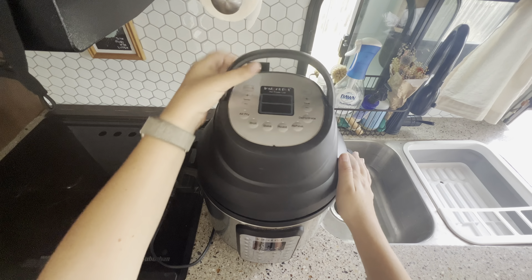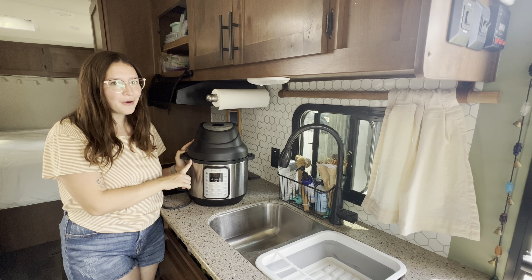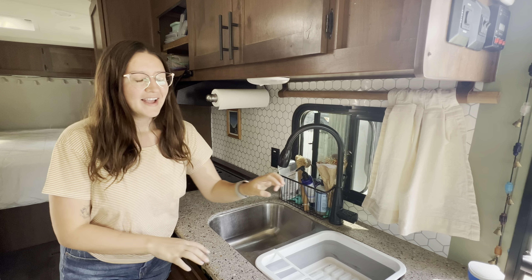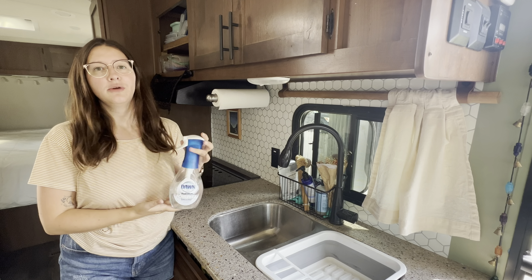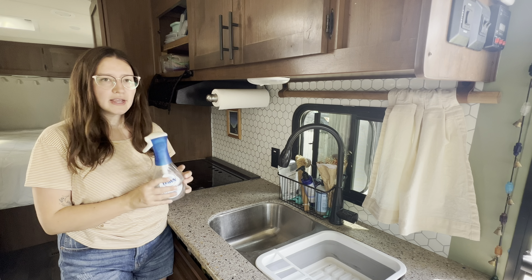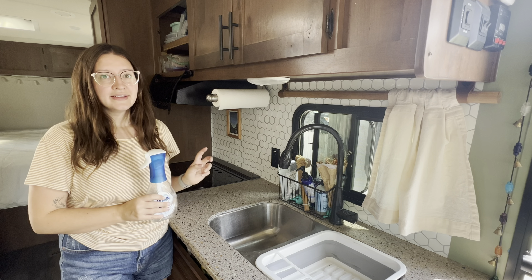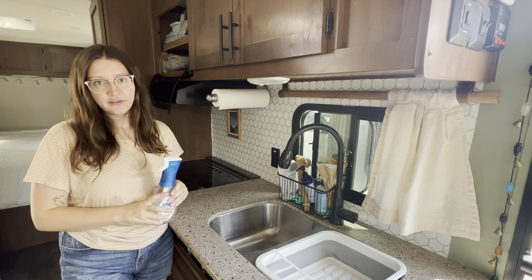Another smart thing to think about is whether you'd need both. The air fryer top only comes on the six-quart Instant Pots, so they take up a lot of room and it took a long time to find a good spot to store something this big. Maybe you only really need an air fryer, so I'd just go with that versus the combination. But if you truly found yourself using both an Instant Pot and an air fryer before you moved into an RV, this combo is going to save you a lot of money and space. Just make sure you'd actually use both, or that you don't prefer one over the other.